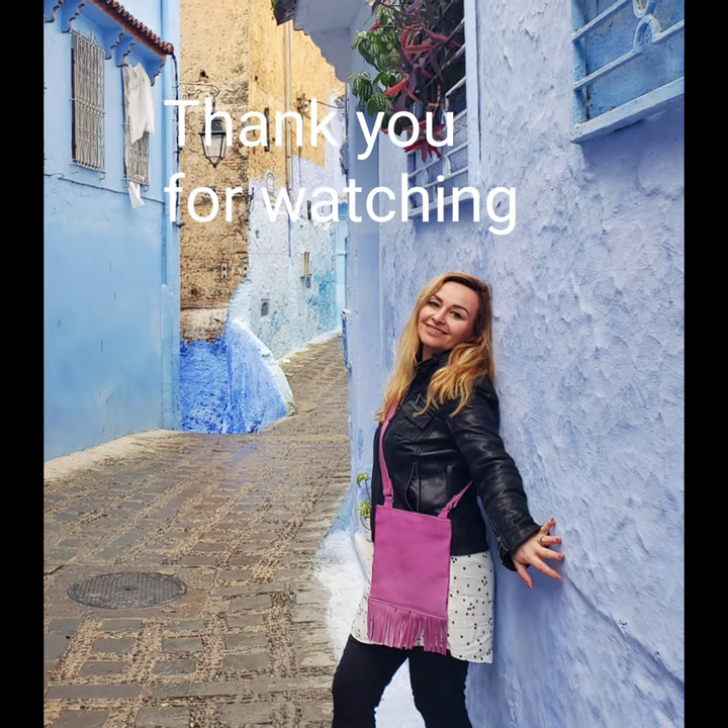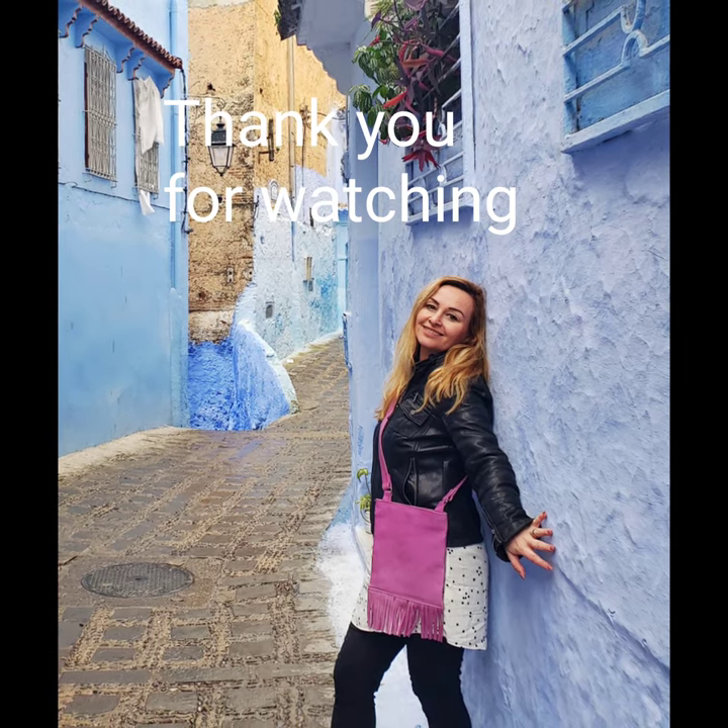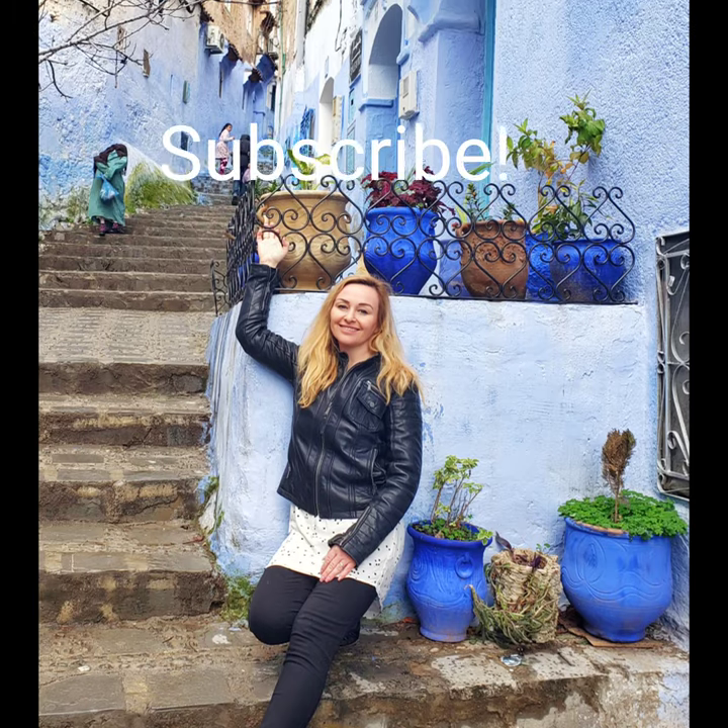I hope you liked the video. Let me know in the comments below what you enjoyed the most about the city. Subscribe to my channel to see my guided tours around the most beautiful places in the world.